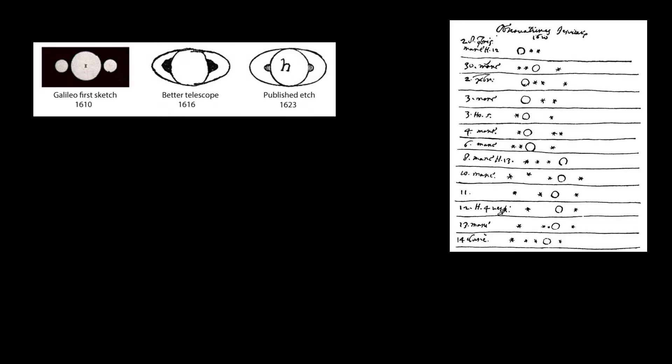That original telescope was small and had a magnifying power of three times the power of your eye. Galileo, after hearing about the invention from a colleague, was inspired to build his own telescope without ever seeing Lippershey's design. He went on to make great improvements, eventually building a telescope with approximately 20 times the power of the eye, enabling him to discover the rings of Saturn, sunspots, four of Jupiter's moons, and a diffuse light arching across the sky — later known as the Milky Way galaxy.